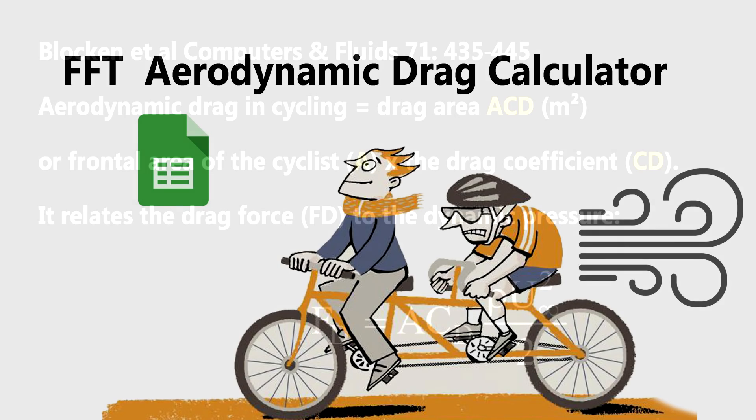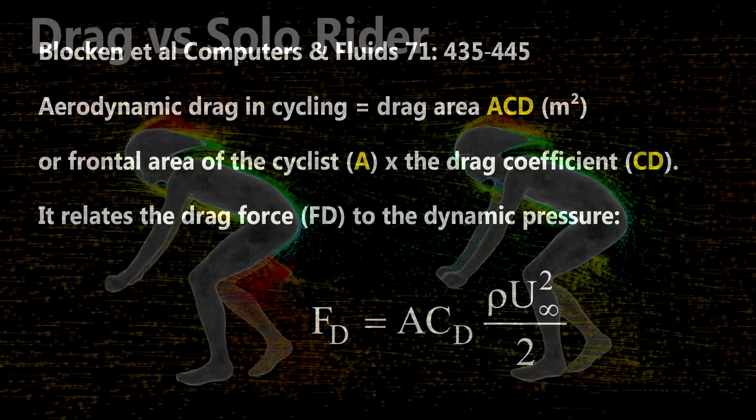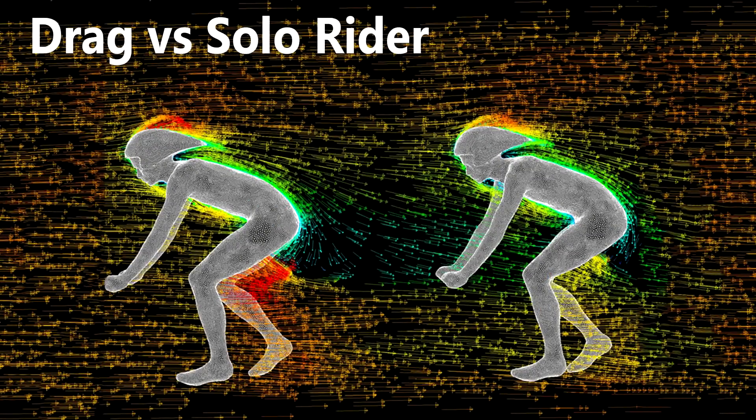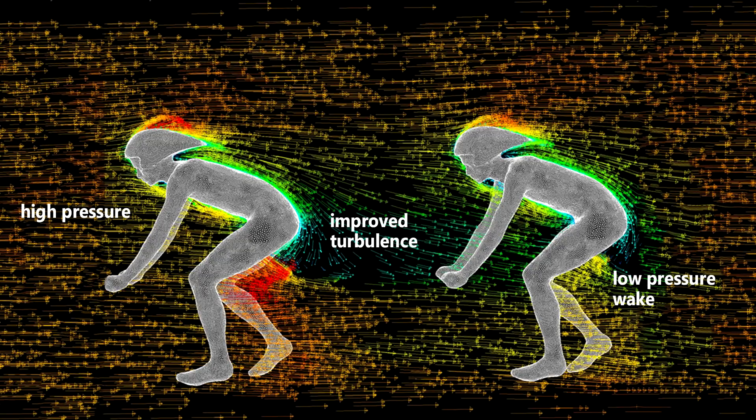Hey guys, today we're going to talk about drafting on the bike. It's a topic that everyone seems to think they know something about. That's probably because every cyclist that's been riding more than a few months on the bike has had a sense of how important drafting is.